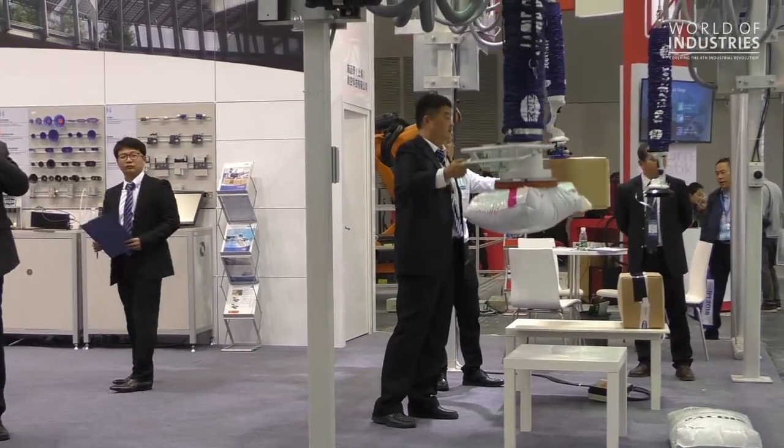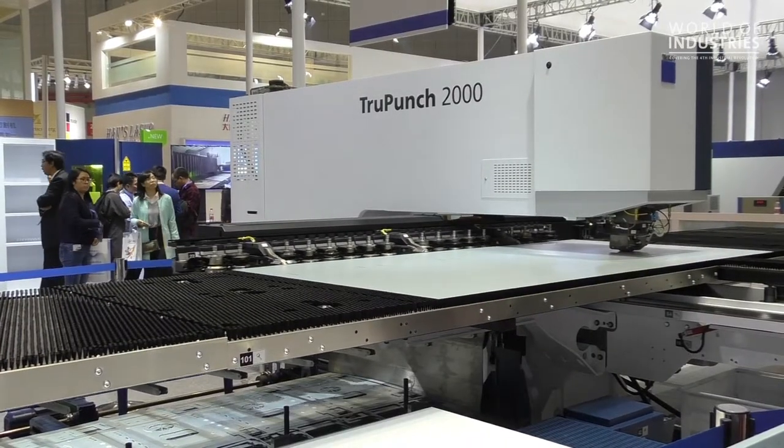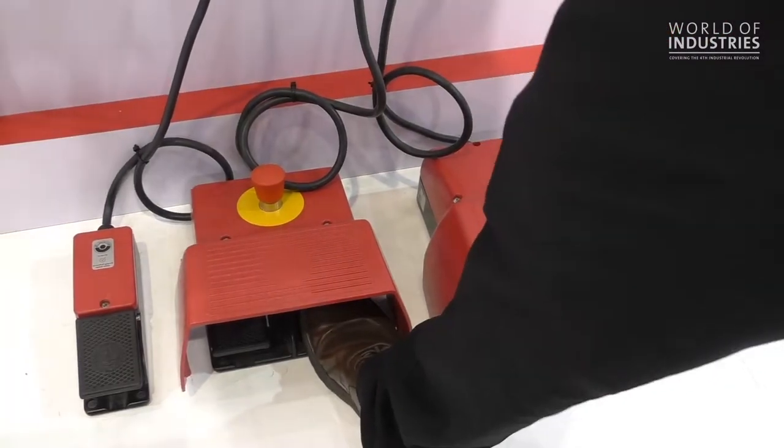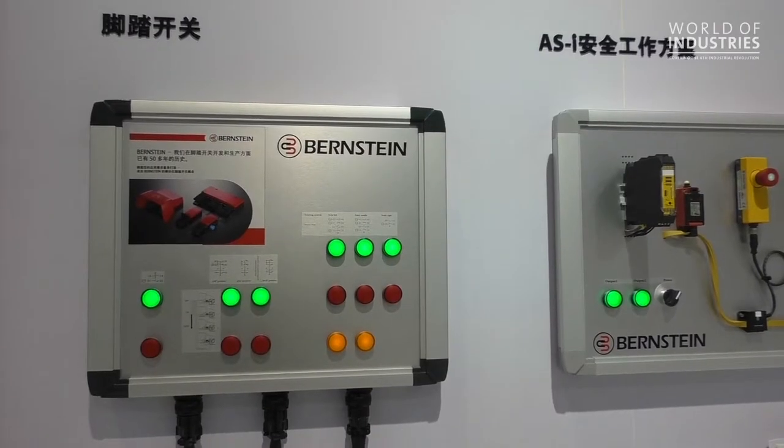We are here presenting at this show. We are a switch and safety switch, limit switch, and sensor manufacturer. We are a German company, and our main products are safety-related products like door lock switches and RFID sensors for safety doors.